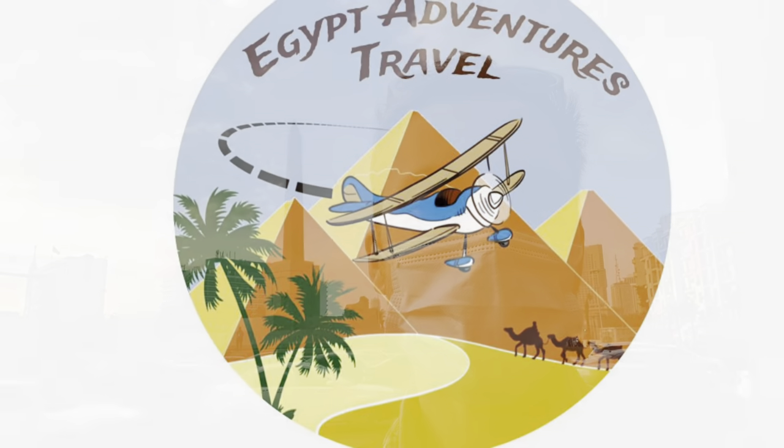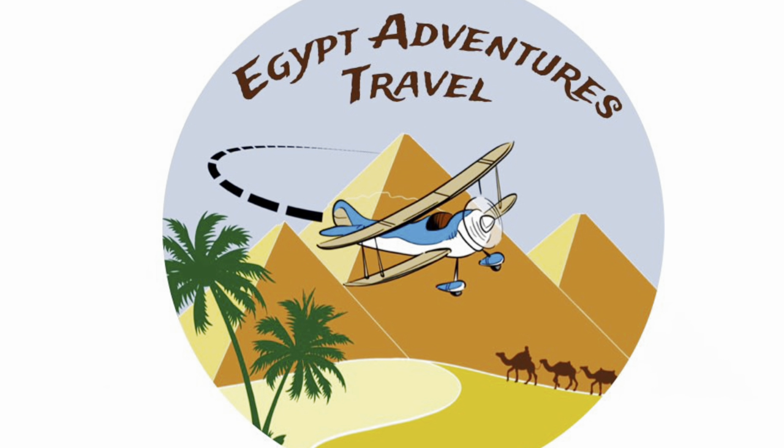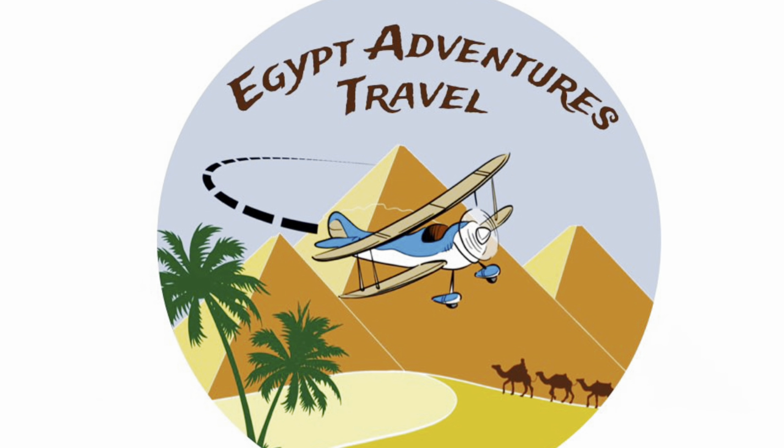Thanks for checking out my video on how to take public transit to get from the Sphinx at the exit of the Giza Plateau all the way to downtown Cairo. I'm Gus with Egypt Adventures Travel. Check us out on Instagram or Facebook at Egypt Adventures Travel, or go to www.egyptadventurestravel.com.